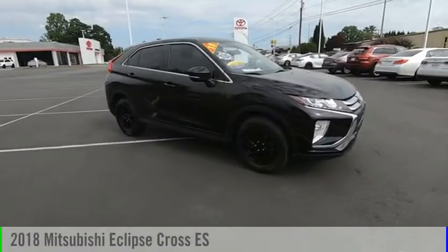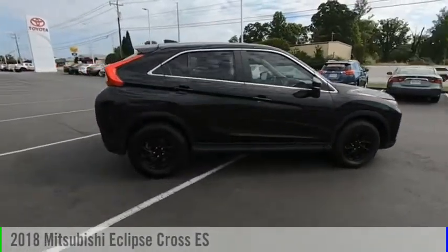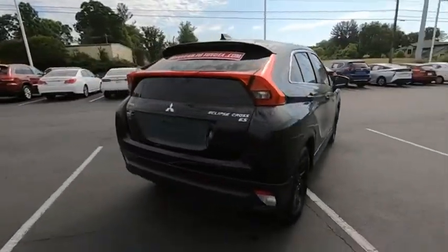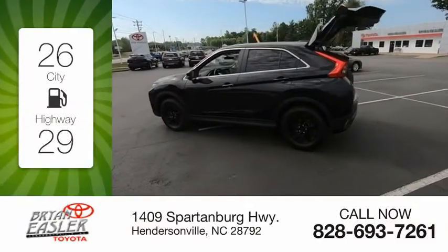Take a ride in the 2018 Eclipse Cross. This vehicle is powered by a four-cylinder, 1.5-liter engine. Great fuel efficiency saves you money by requiring fewer trips to the gas station.